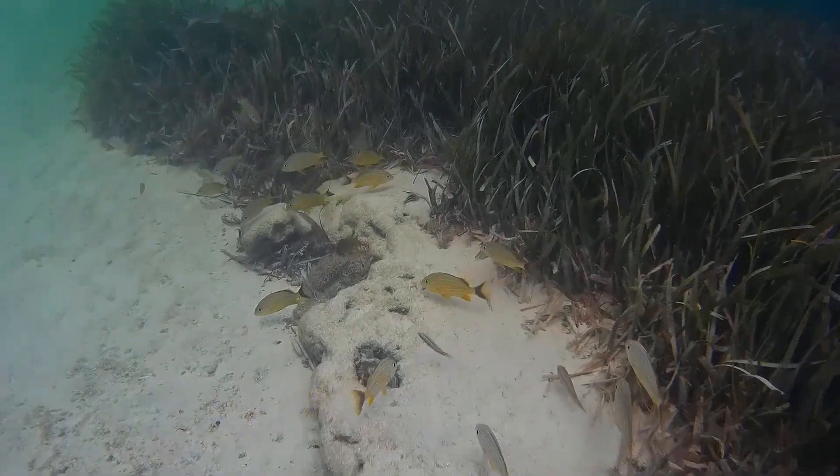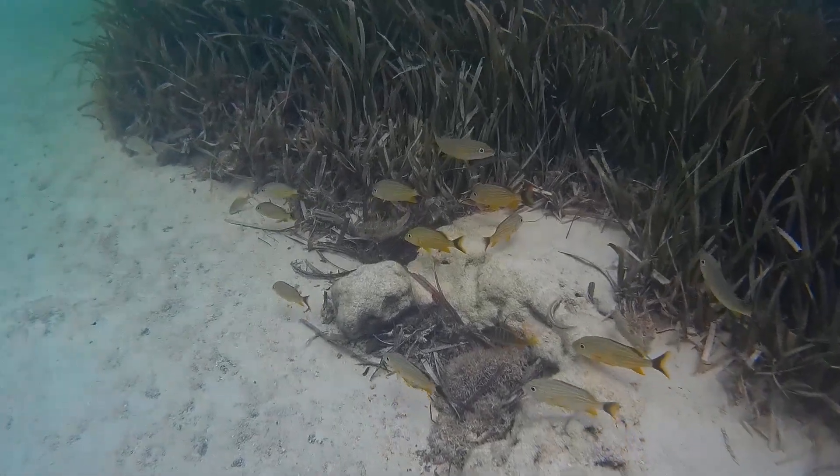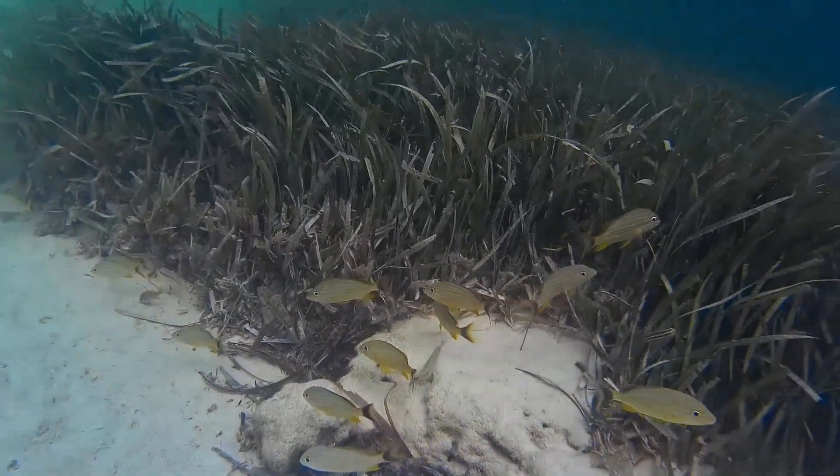The fish typically feed on crustaceans, mollusks, and small fish. Adults can grow up to 18 inches long.